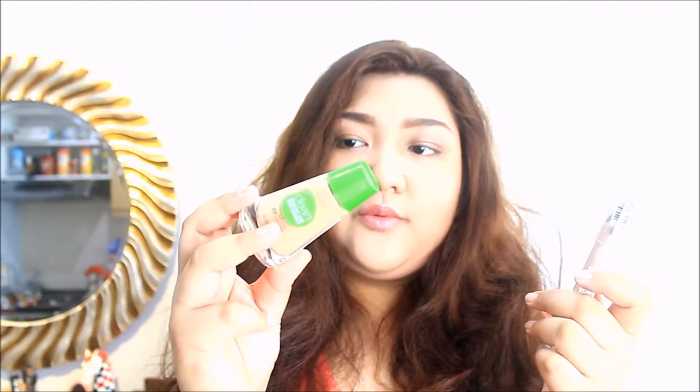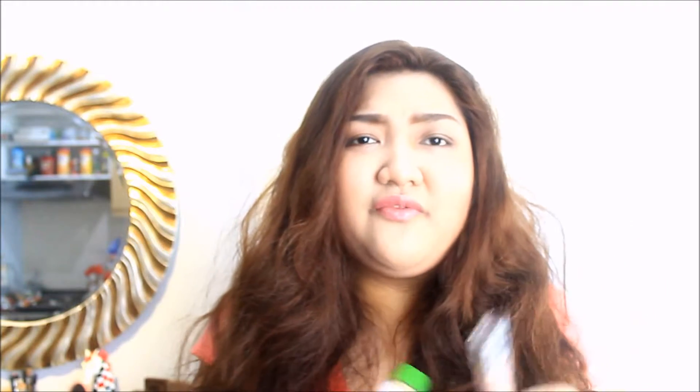Next up are the things that I got from the SM Department Store. I got three things from CoverGirl. The first one is the Bombshell Volume by Lash Blast Mascara — it looks really good, so I just wanted to try it out. Next is a foundation and concealer. This one is the CoverGirl Clean Sensitive Skin Foundation. I wanted to try this out because I've been really liking lightweight foundations for everyday school use. And then I got a crayon concealer.